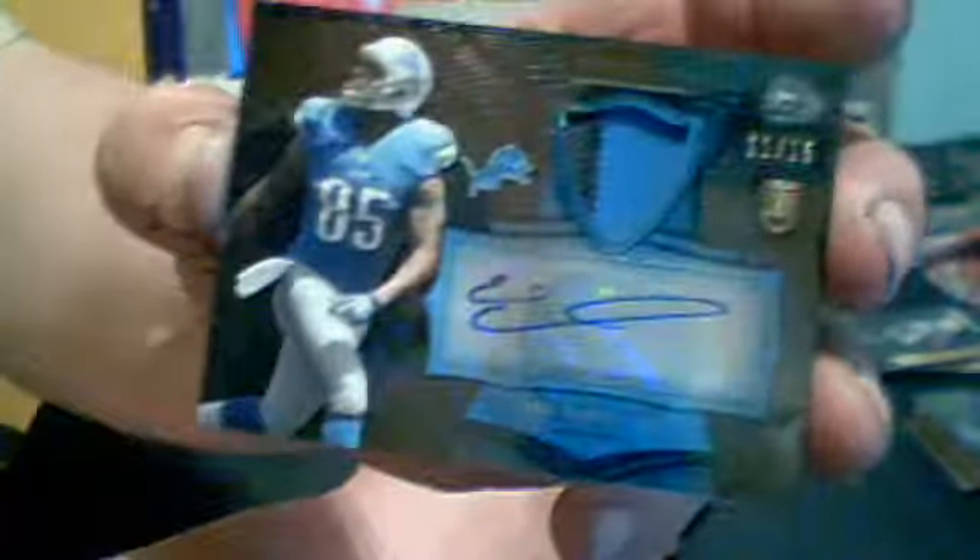We're still waiting for the auto jersey and the auto patch. Marcus Robertson for the Rams. Calvin Pryor for the Jets. Taylor LeJuan for the Titans. And our first auto patch, Eric Ebron for the Lions, number 11 of 15, two-color patch auto. And our second hit, Trey Mason for the Rams, three-color patch and jersey. Nice piece.